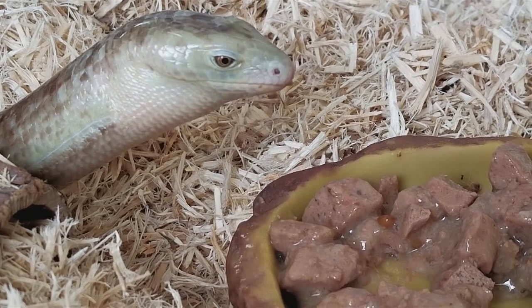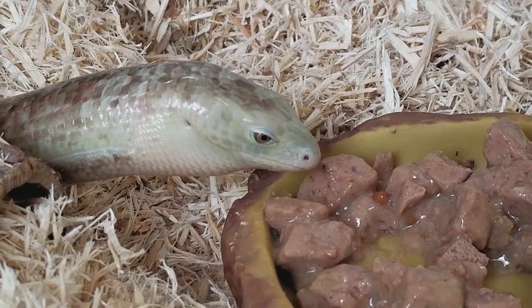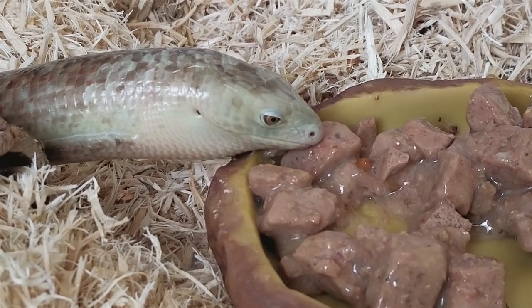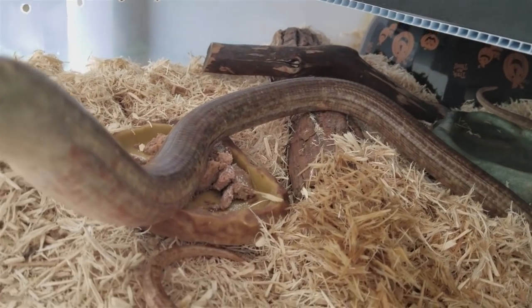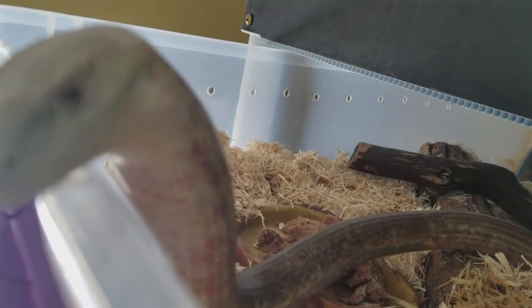I also have a second legless lizard in this enclosure, and this is one of the few species that you can successfully house together — they do great in groups. But he's not as friendly as Legolas is. I tried filming him once and it did not end well; I have teeth marks on my camera as a result, so we're just gonna watch Legolas today.